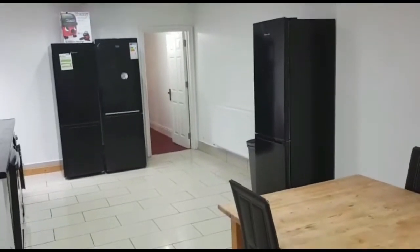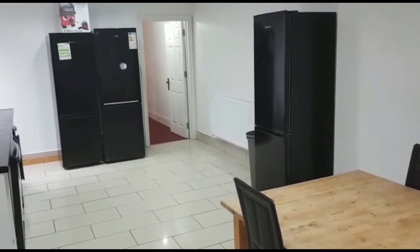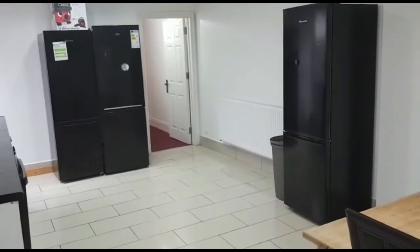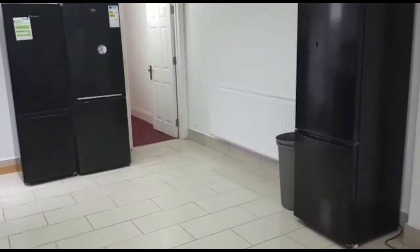For this eight double bedroom property, you need a lot of fridge space, and luckily this property has three extra large freezers.